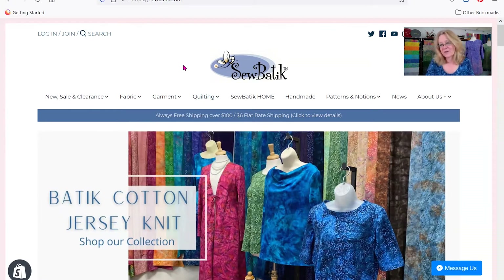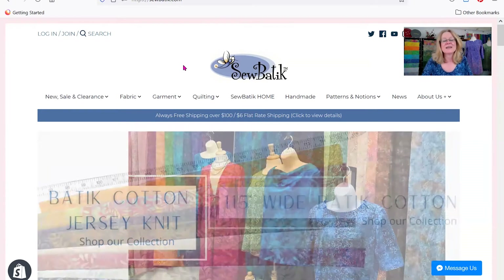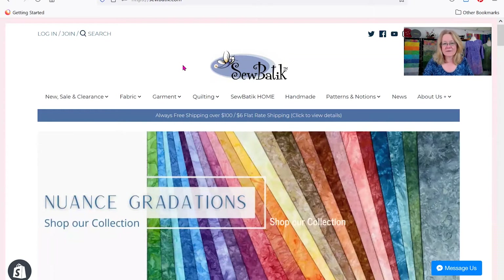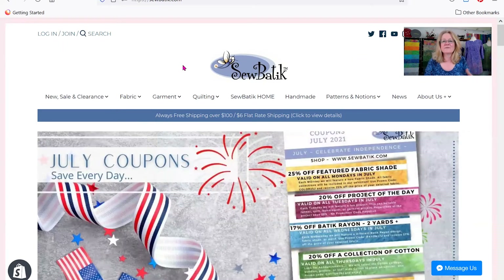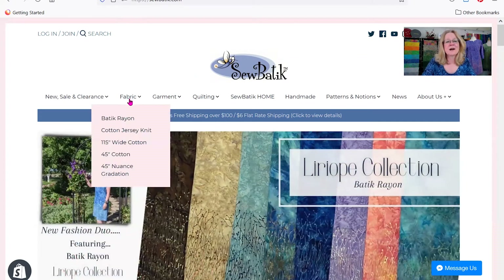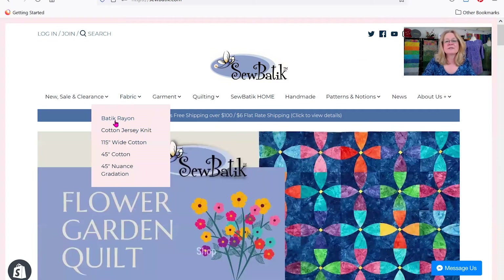That's the navigation of our website — hopefully that makes a little bit of sense. The number one question we get is: how do I add a yard and a half of an item to my shopping cart when the minimum is a yard? The quantity field doesn't give me an option for a half yard. Let me show you a couple of things that will hopefully answer that. I'm going to go into Fabric and into the batik rayon.